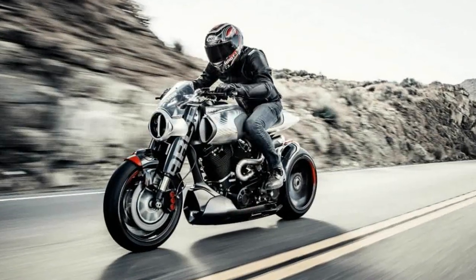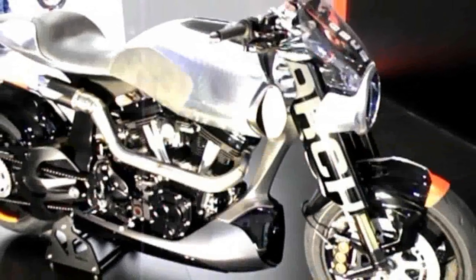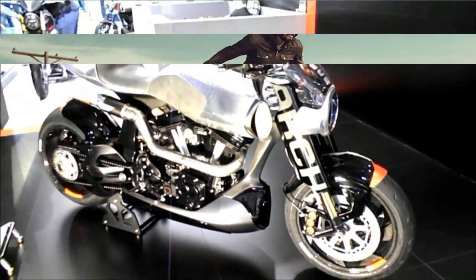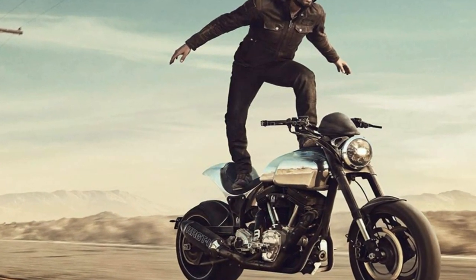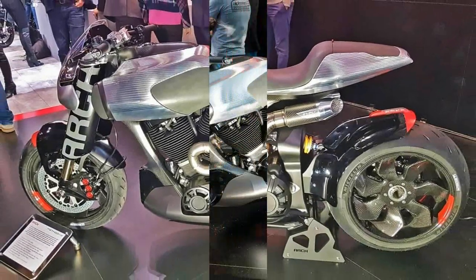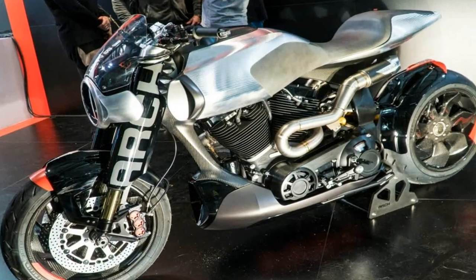With their help, Arch developed a brand new single-sided swing arm and CNC machined it with a carbon fiber cover. Then the folks from SC Project gave it a bespoke full titanium and carbon fiber exhaust system. The fancy material is also used on in-house design carbon fiber turbine wheels from BST, which according to my tastes is one of the best-looking wheels in the business.